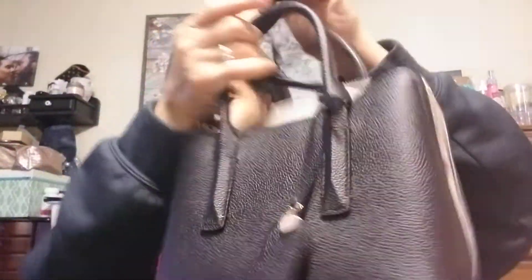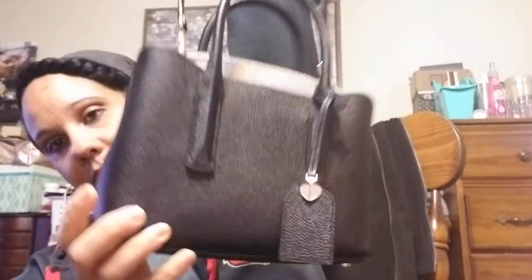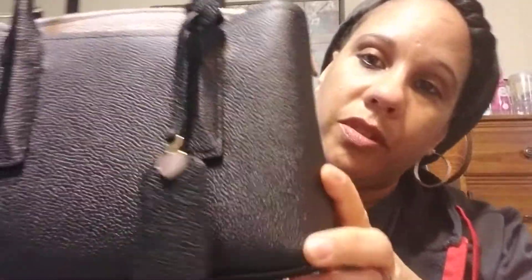Tell me how cute is that — look at this little bitty purse! It's a crossbody, it has an adjustable strap. So cute. This is the black with the tote, I believe.